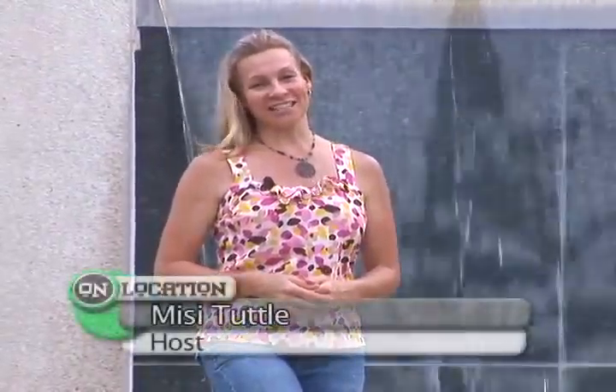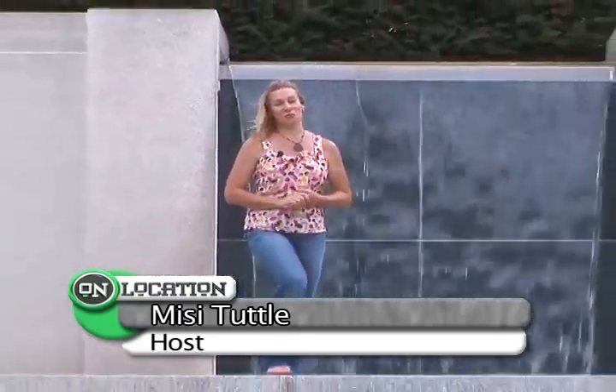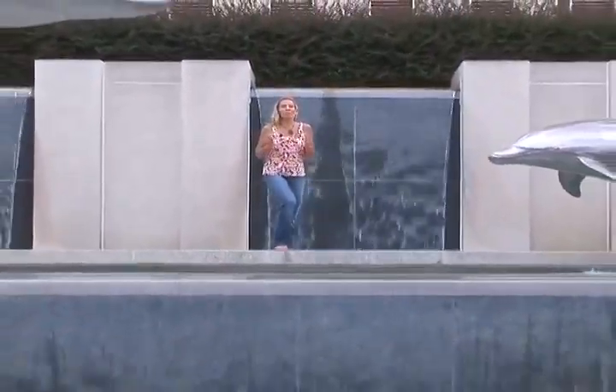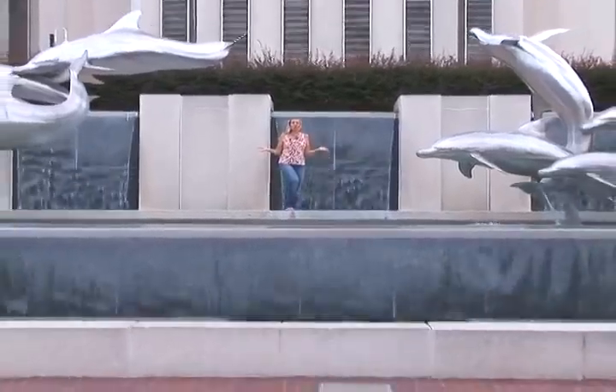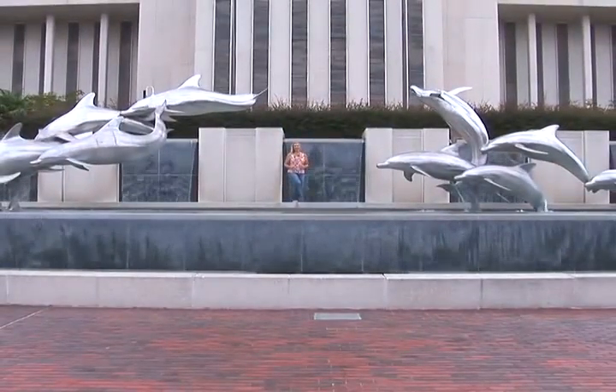Hello, welcome to On Location. I'm Missy Tuttle. Many of us have driven by this piece of outdoor art, but did you know there are many more pieces of outdoor art to be seen in the city of Tallahassee? So let's dive in and check them out.